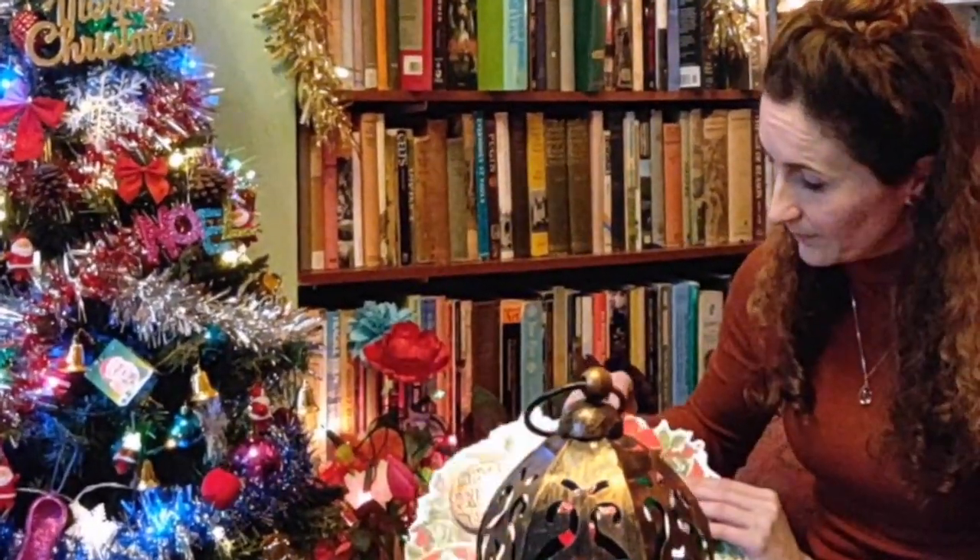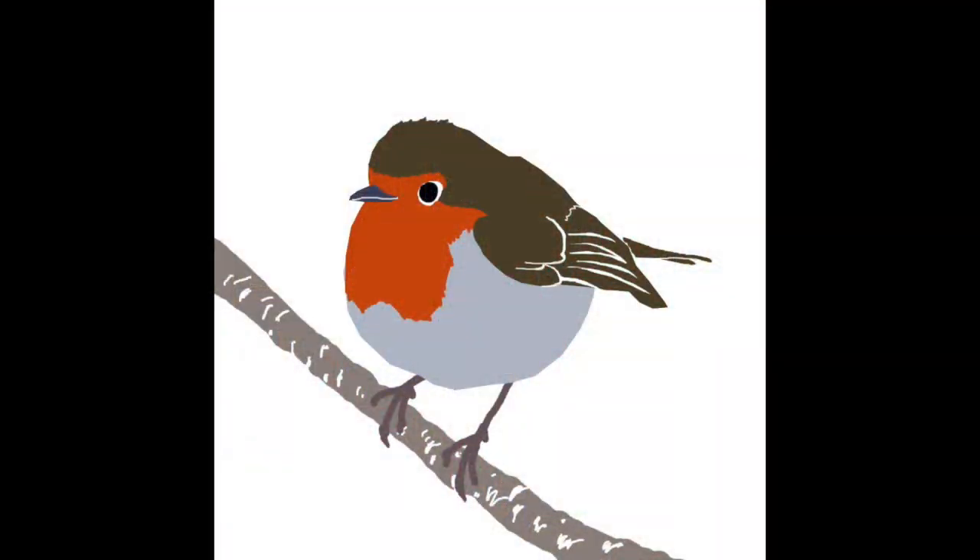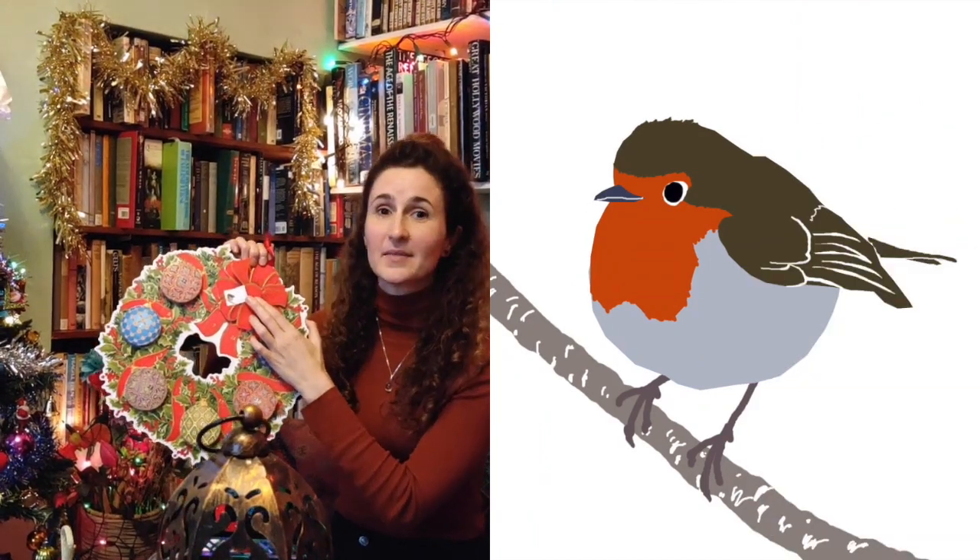So today is the 1st of December and let's open door number one on the advent calendar. Today's picture is the robin.